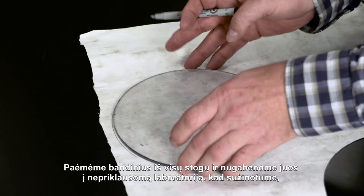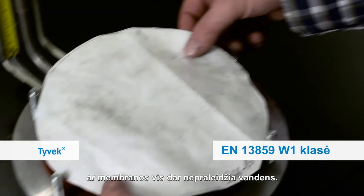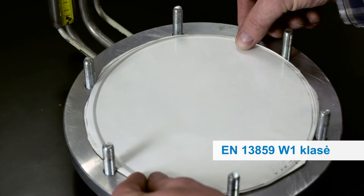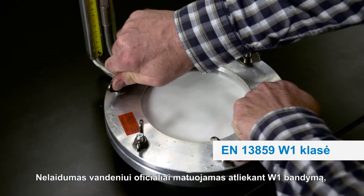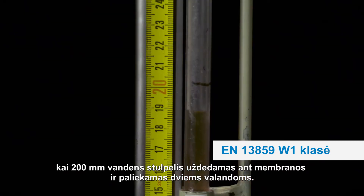So we collected the samples from all the roofs and took them to an independent lab to see if the membrane still keeps water out. Water tightness is officially measured by the W1 test, in which a 200mm column of water is concentrated on the membrane over a two-hour period.